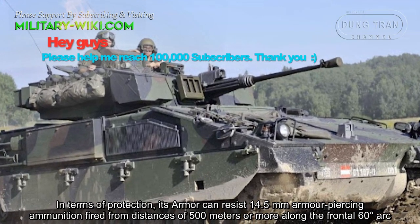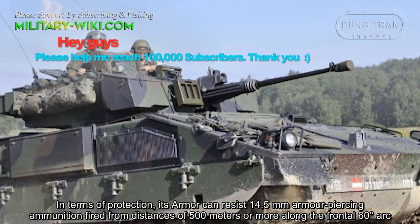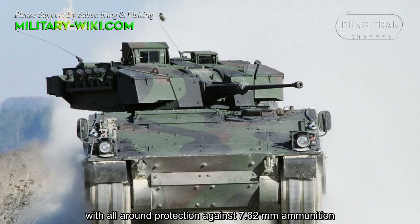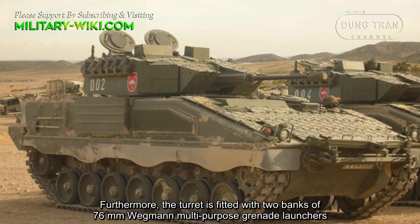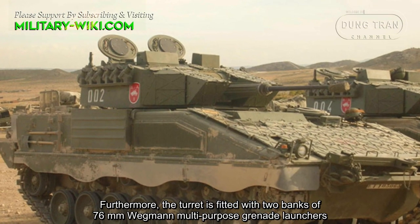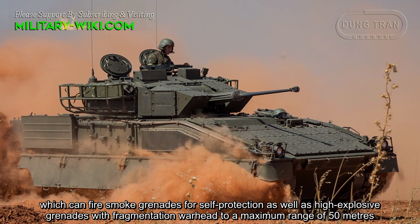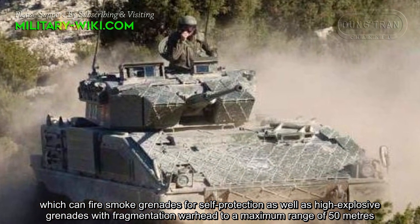In terms of protection, its armor can resist 14.5 mm armor-piercing ammunition fired from a distance of 500 meters or more along the frontal 60-degree arc, with all-around protection against 7.62 mm ammunition. Furthermore, the turret is fitted with two banks of 76 mm Wegmann multipurpose grenade launchers, which can fire smoke rounds for self-protection as well as high-explosive grenades with fragmentation warheads to a maximum range of 50 meters.